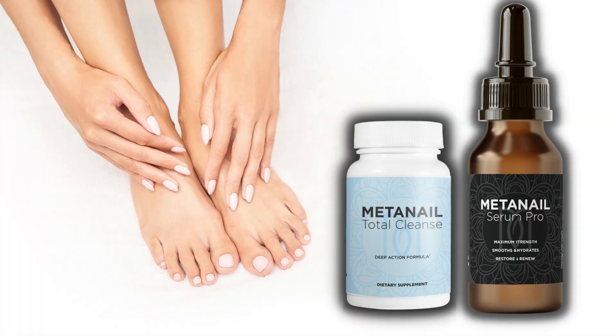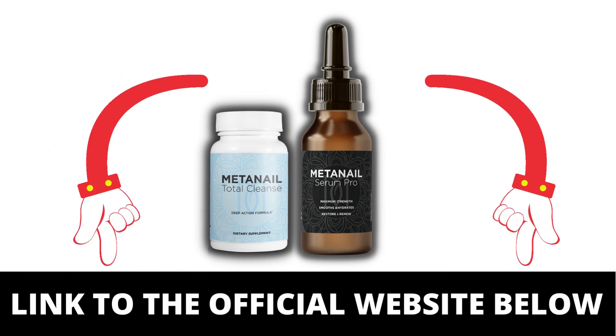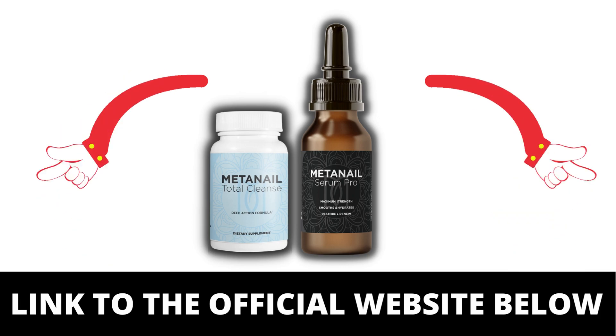If you're like Sarah and have been struggling with weak and brittle toenails, consider giving Medanail Serum Pro a try. Its unique formula can promote optimal blood flow, nourish the toenails, and prevent fungal infections. And with its rich vitamins and nutrients, it can help strengthen and improve the appearance of your nails.